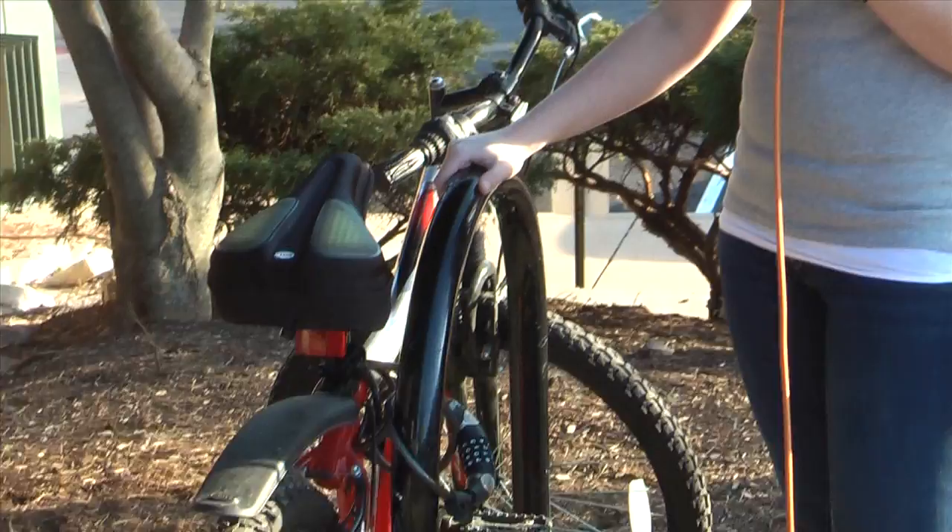Webster University is trying to add more bike racks to the campus and is asking students to contribute by turning these boring bike racks into works of art.